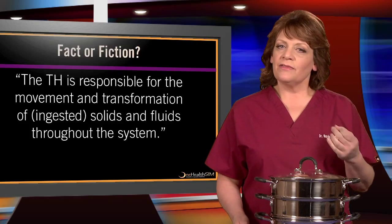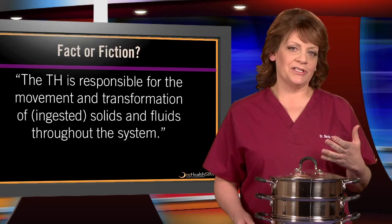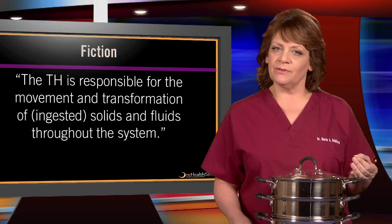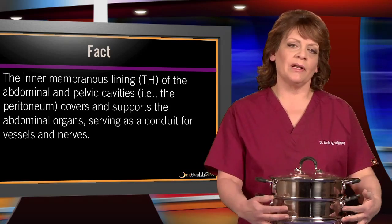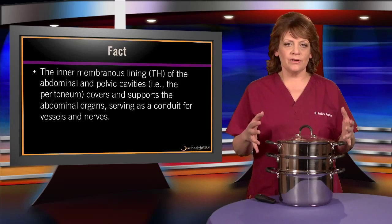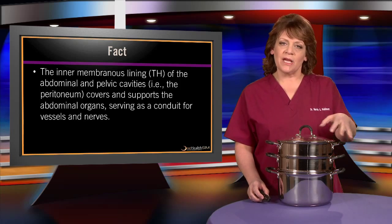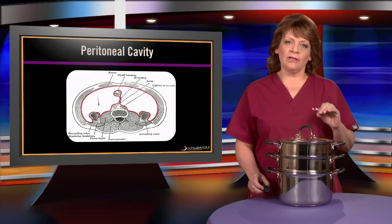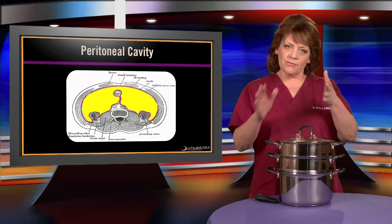Here's another one: the triple heater is responsible for the movement and transformation of solids and fluids throughout the system — fact or fiction? This is fiction. That sounds like organs doing the movement and transformation of solids and fluids, not the peritoneal lining. The intermembranous lining of the abdominal and pelvic cavities covers and supports the organs and serves as a conduit for vessels and nerves, but the organs themselves do the transformation and digestion of food. Here we see the peritoneal cavity outlined in red with the cavity filled in yellow.